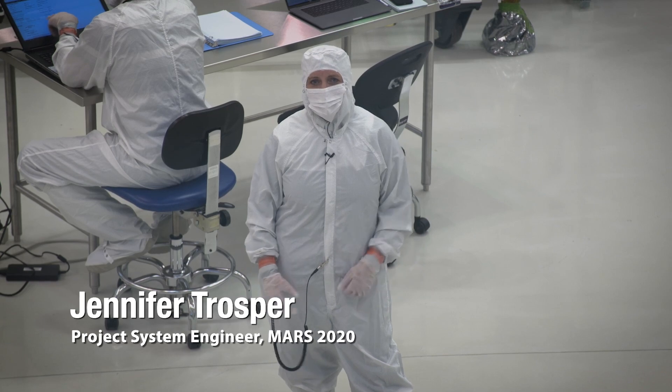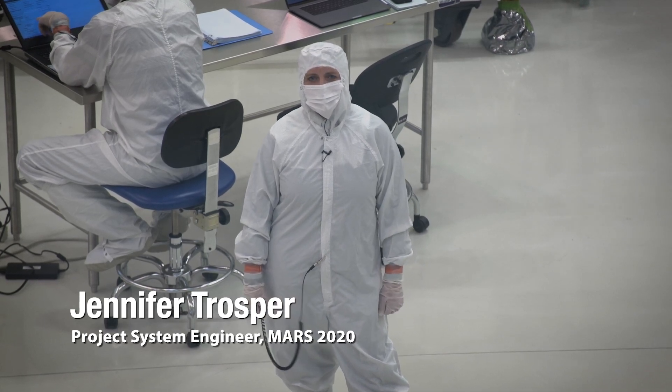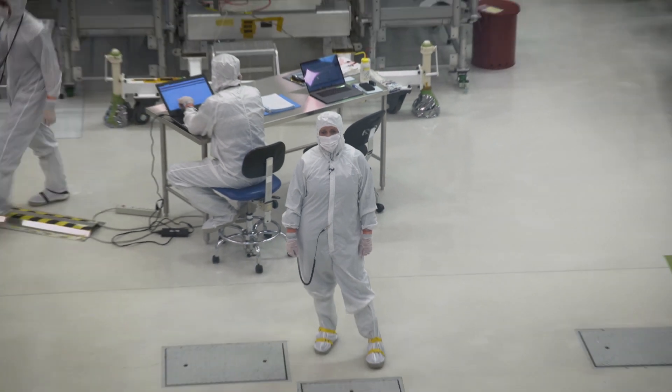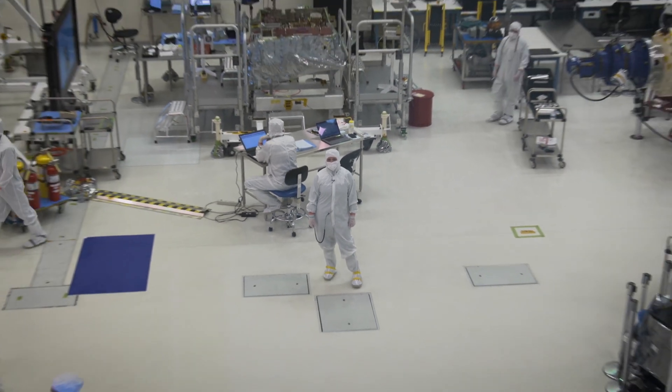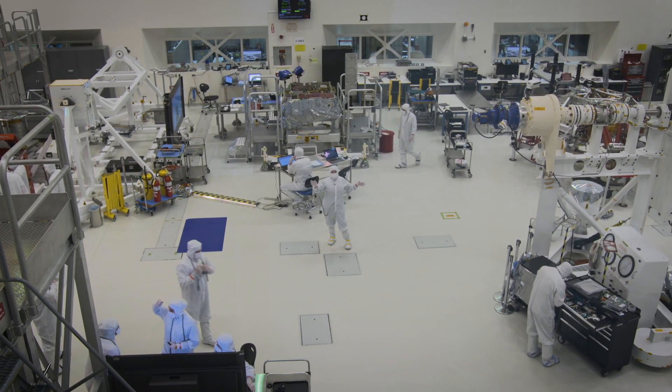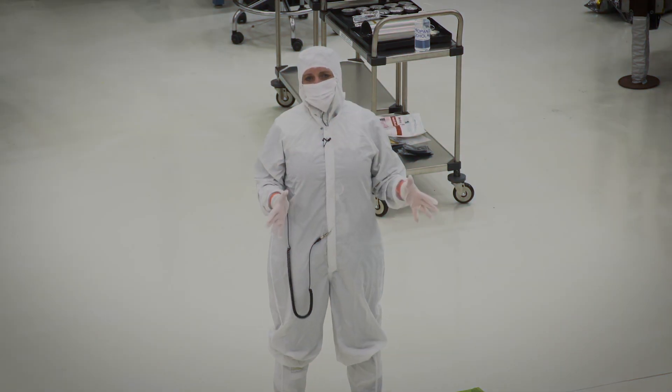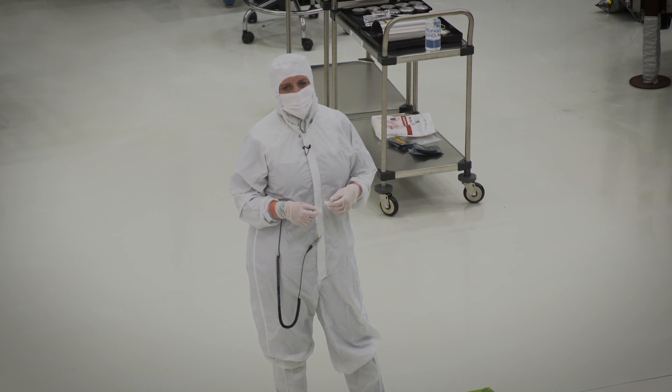Hello, my name is Jennifer Trosper and I am the project system engineer on the Mars 2020 project. I'm standing in the spacecraft assembly facility at the Jet Propulsion Laboratory where we're building up the pieces of the Mars 2020 flight vehicle. I want to show you some of the flight hardware we have in here that's being built right now.